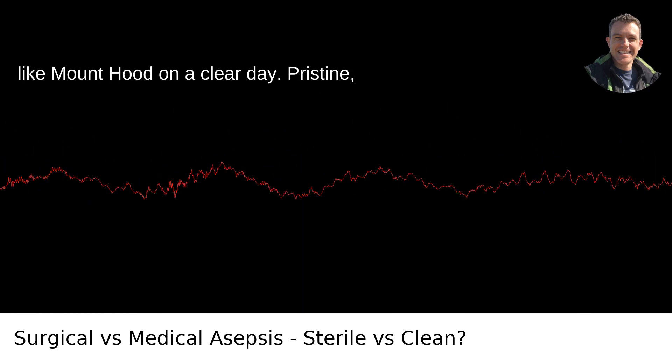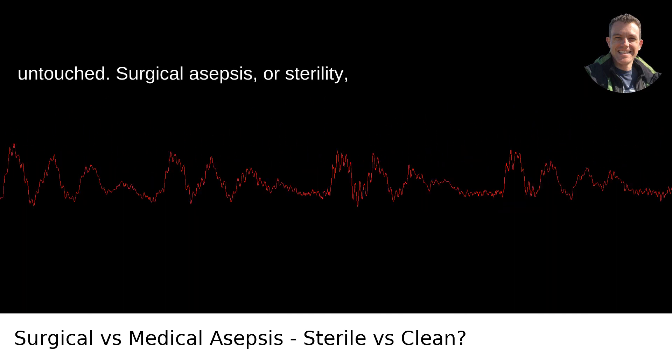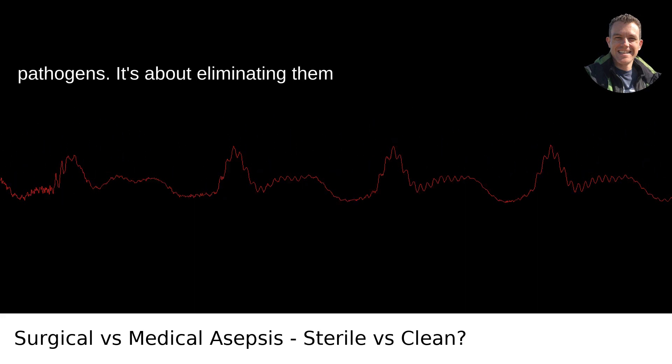It's a bit like Mount Hood on a clear day — pristine, untouched. Surgical asepsis, or sterility, is not about reducing the presence of pathogens. It's about eliminating them entirely.